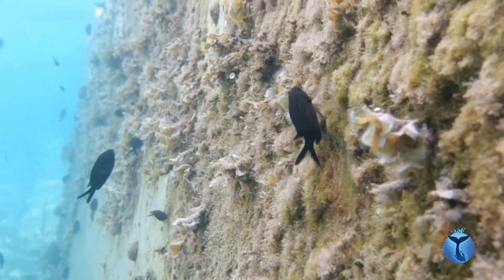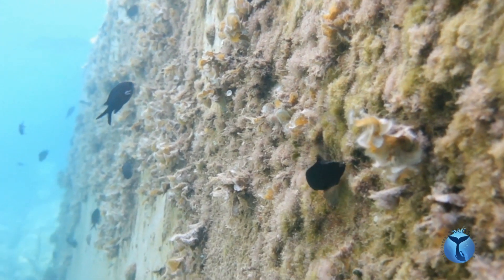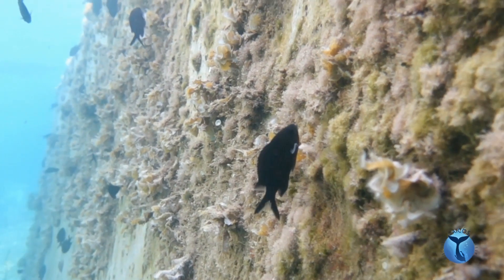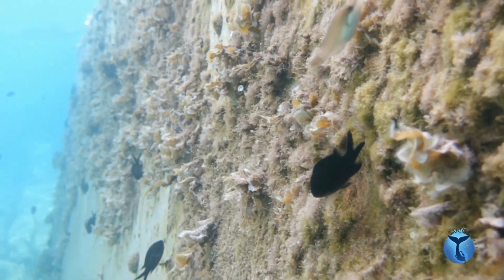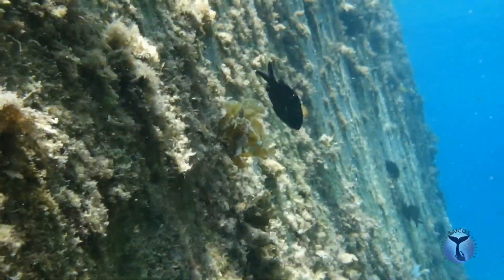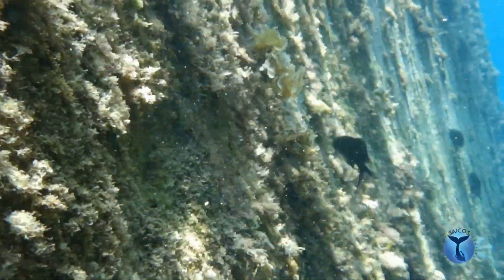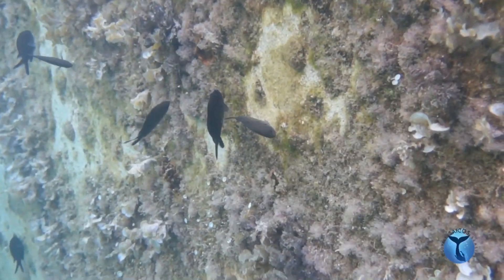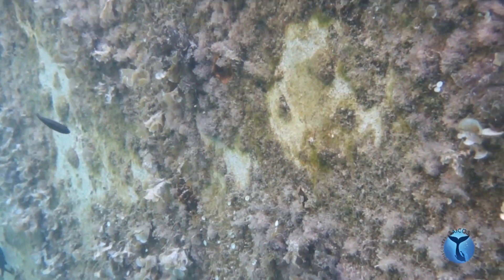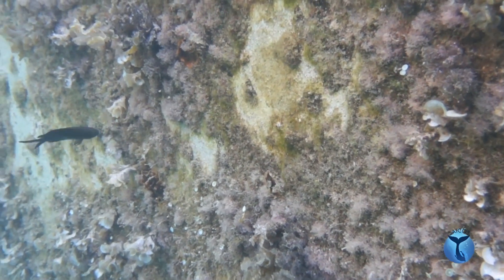The nest is cleaned by the male who removes algae with its mouth. During all the reproductive period, the nesting males exhibit aggressive behavior to defend their territory. When an intruder approaches — most of the time an individual of the same species — the male raises its dorsal fin. If the intruder remains close, the male engages a rapid chase. He swims rapidly towards the intruder with fast flickering movements of the caudal fin, causing the intruder to flee.